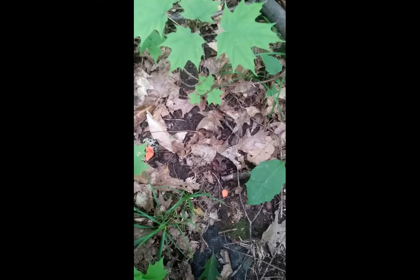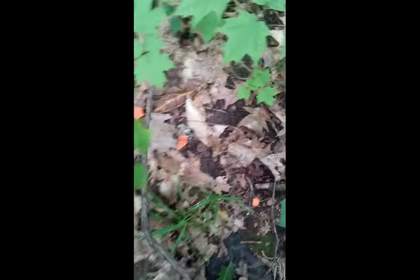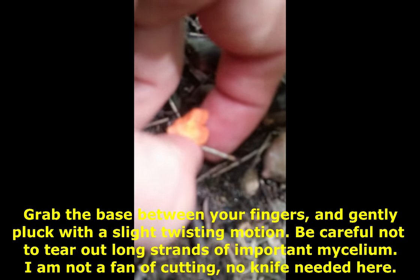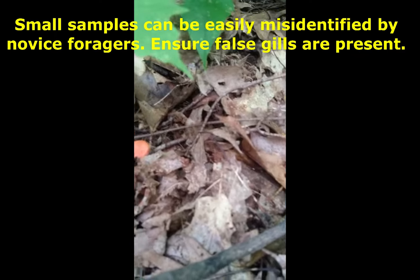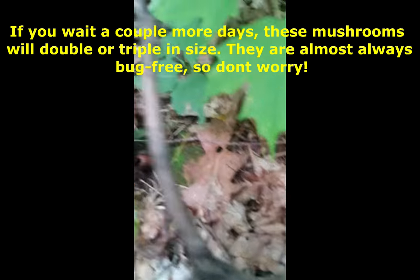When it comes to harvesting Cantharellus cinnabarinus, the cinnabar chanterelle, you basically want to grab around the base of the mushroom and just gently pull up. These mushrooms don't really tear over a huge root base, so they're very easy to harvest — just a simple pluck. I highly recommend you leave anything smaller than these little guys here; anything smaller you should just leave to grow out and come back in a couple more days.